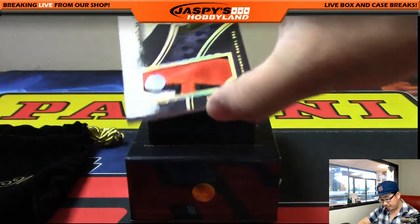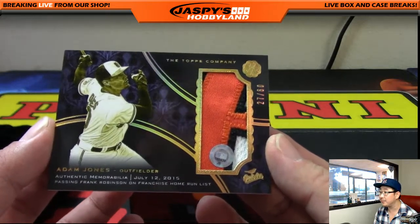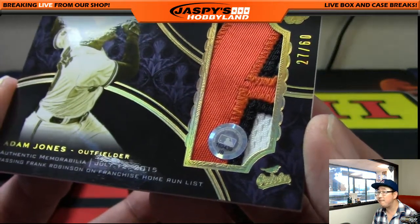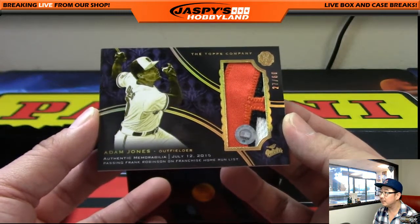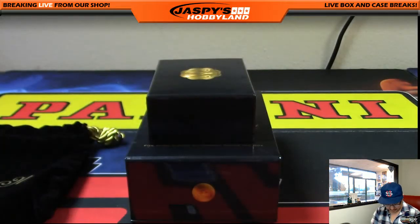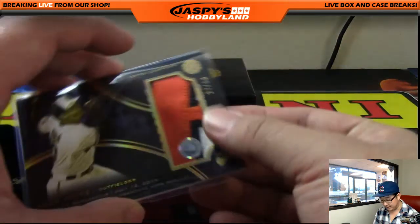And the last one is just a patch — it's Adam Jones though. 27 out of 60. Great patch. You can see the hologram sticker right there — JB 169 439. Maybe it's from that game right there. I'm assuming it is, that's why they put it there. Very cool. Great patch in there. Number 27 — that would be Jeff Hensley with number 27. Excellent.